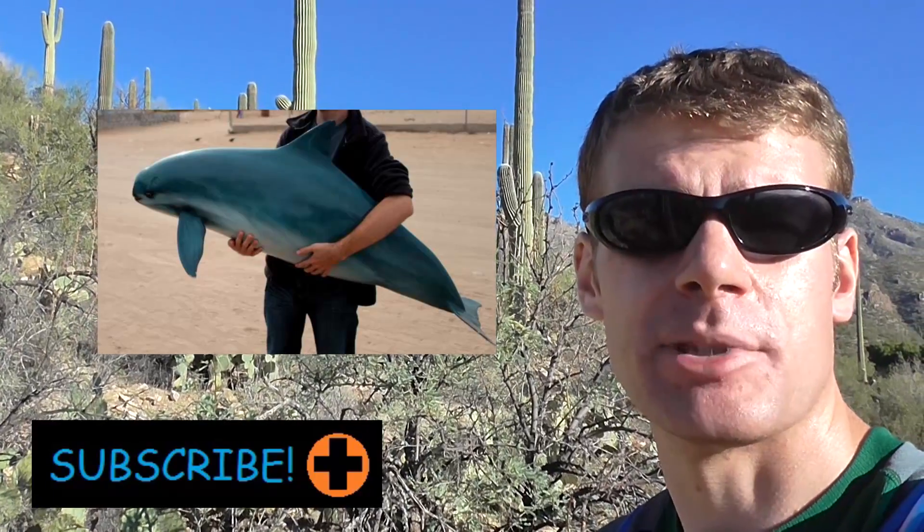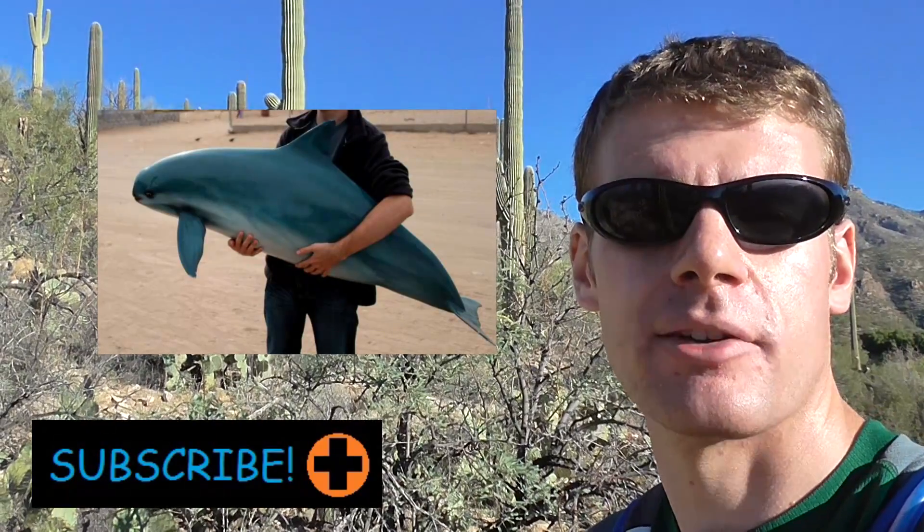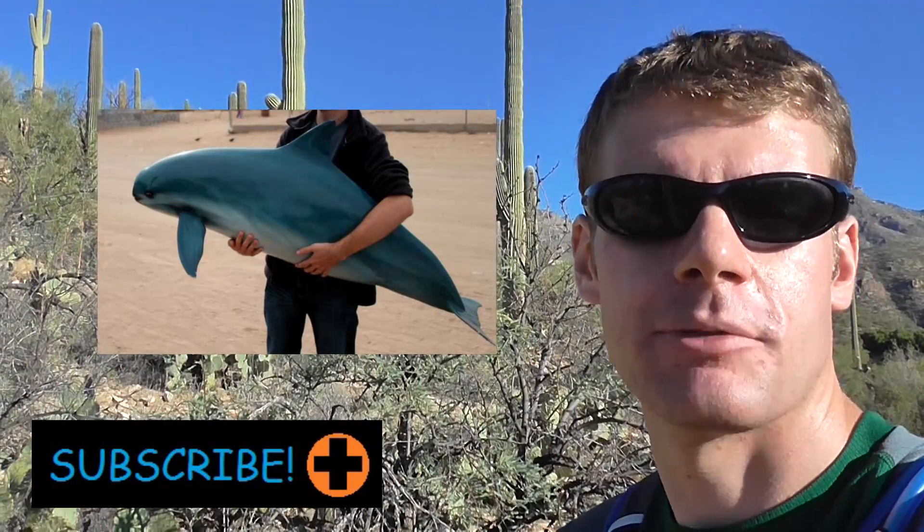If you liked this episode, be sure to hit the like button and subscribe to my channel for more videos. You can also check out another episode right over here. Thanks for watching.